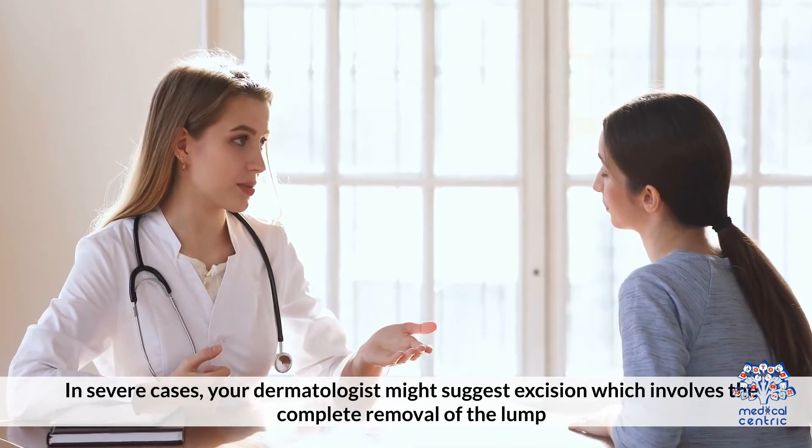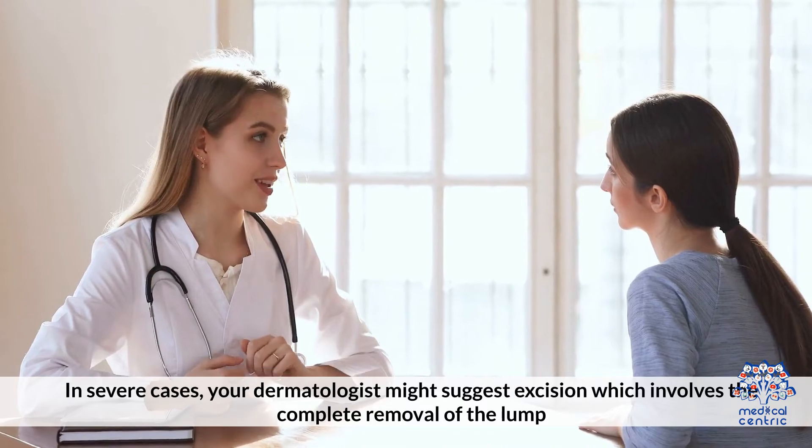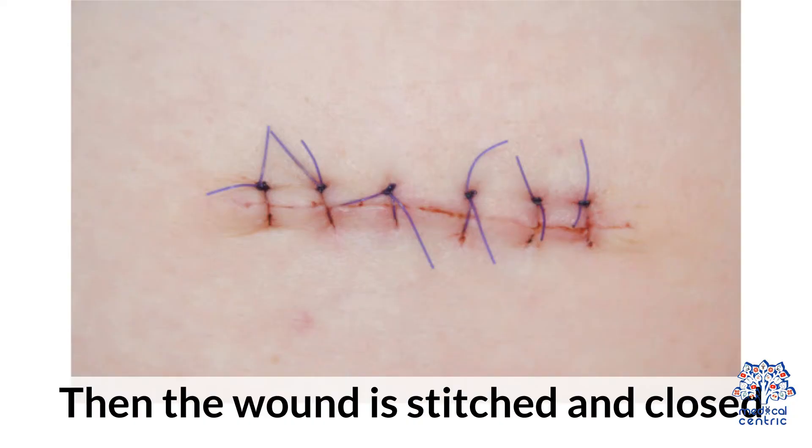In severe cases, your dermatologist might suggest excision, which involves the complete removal of the lump. Then the wound is stitched and closed.